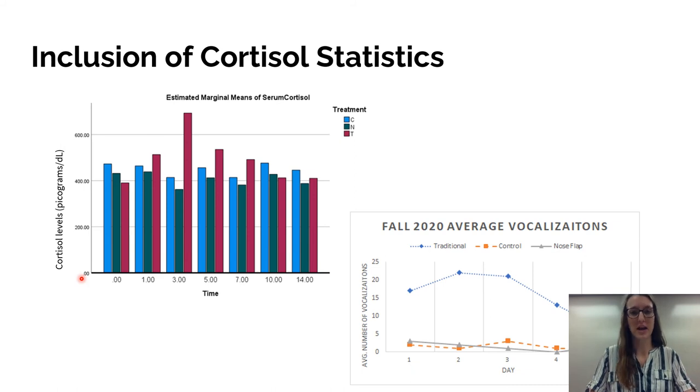These graphs show similar peaks in cortisol levels. Around day three, the traditional group — shown in red — experienced a greater amount of cortisol, then tapering off around day five, similar to what we saw in their vocalizations. As the weaning process started, they experienced more vocalizations on days two and three, just like the increase in cortisol levels, which then slowly tapered off. The control and nose flap groups, shown in blue and green, had cortisol levels that stayed pretty similar to each other and pretty constant across the graph, mirroring their consistently low vocalization patterns.